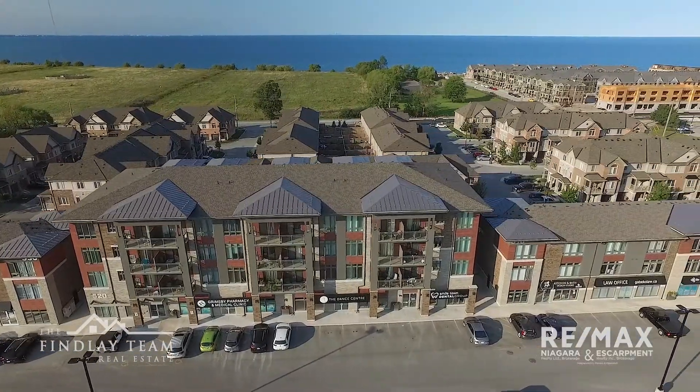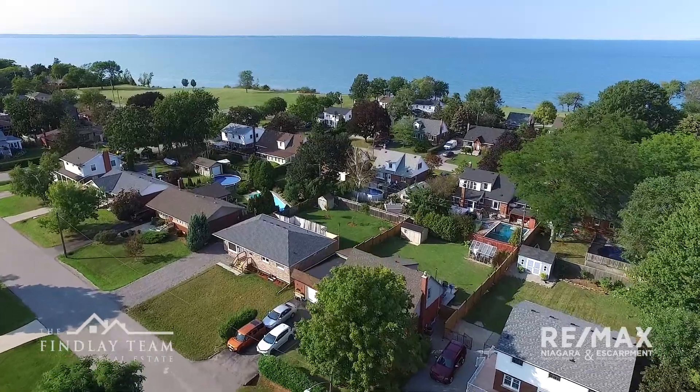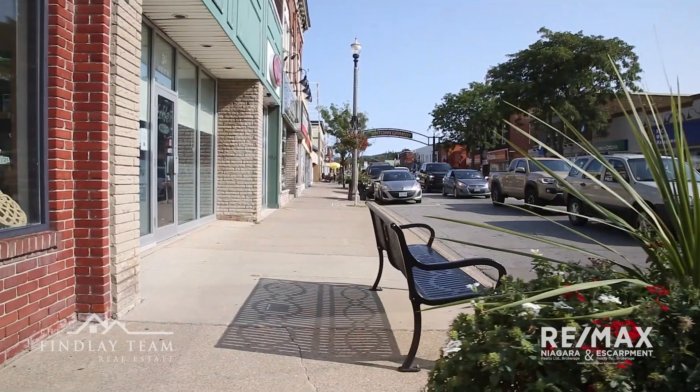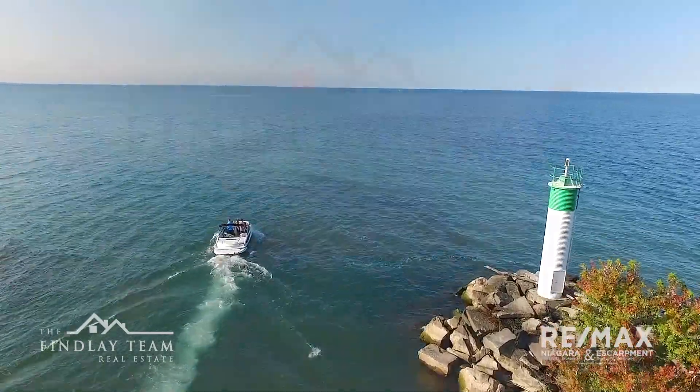Newer developments are also popping up along the lake as well. Condo developments, as well as new subdivisions, offer all the conveniences of a new build within close proximity of Grimsby's amenities. Plus, many are minutes from the QEW, making the trip to Hamilton and Burlington or the Niagara Peninsula an easy one. We'll see you next time.